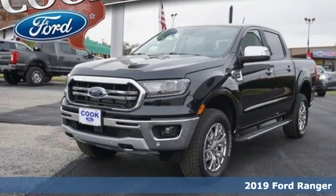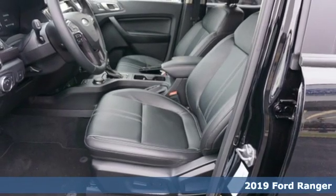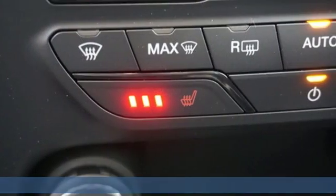Here's a new 2019 Ford Ranger. What does the right truck look like? It's tough, it stands its ground, it can haul, and it looks like this.